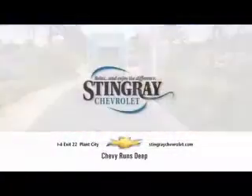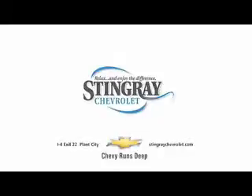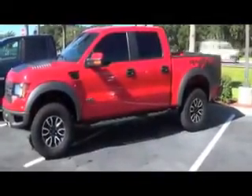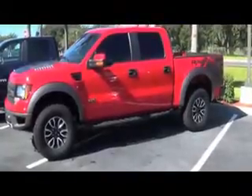Stingray Chevrolet — relax, enjoy the difference. Hey, this is Jeff Lenore with Stingray Chevrolet in Plant City, Florida, introducing you to one of our used vehicles.